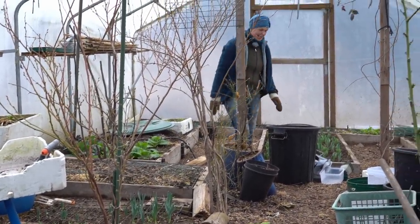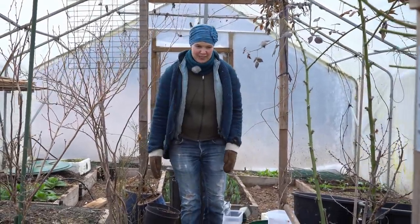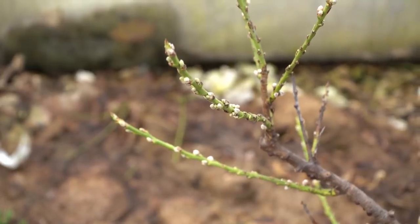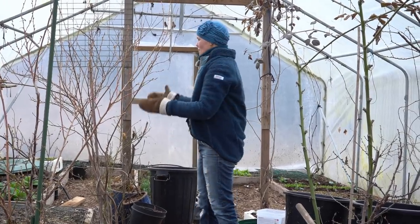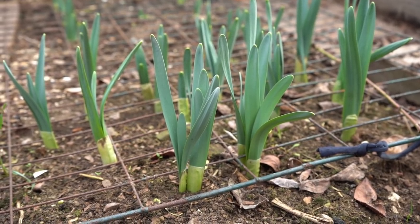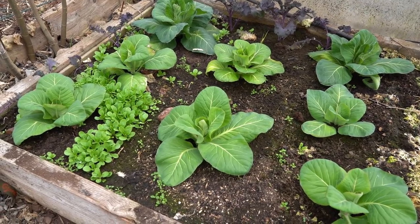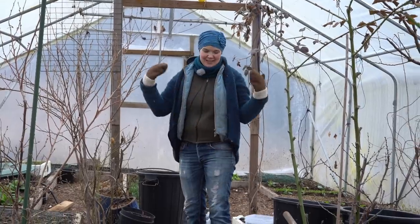It's a bit messy in here, but this is my playground - I absolutely love it in here. When you open the door it's warm and it's like spring in here. There are buds on my blueberries and peaches, the tulips are growing, my spinach is growing, my brassicas are growing - everything is growing. So it's winter outside and it's nearly summer in here.